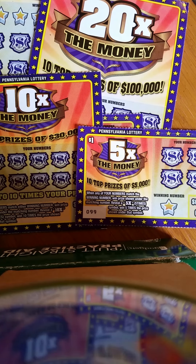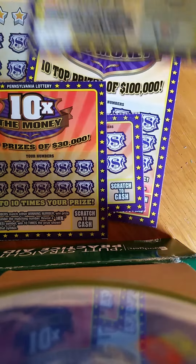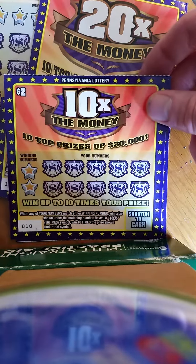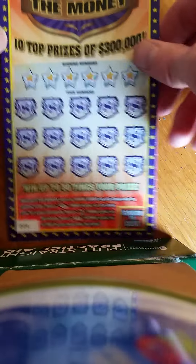What up YouTube, daily scratcher, and we got a cool episode right now. This took me a few days to gather all these tickets since it's a game that's been out for a while — took me three days to find the five dollar ticket of the Times the Money series. We got one dollar, two one-dollar five times the money tickets, two two-dollar ten times the money tickets, one five-dollar twenty times the money, and one ten-dollar fifty times the money ticket. This is a total of twenty-one dollars in this series.